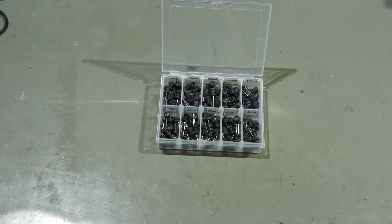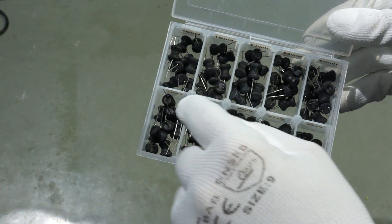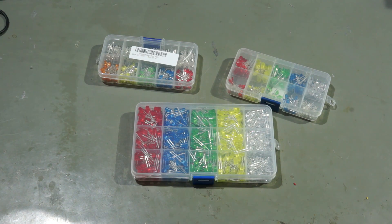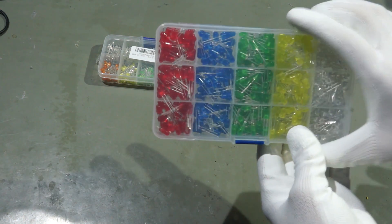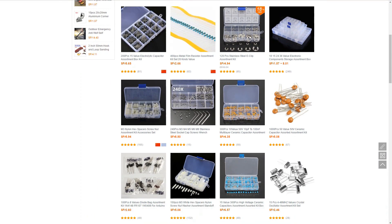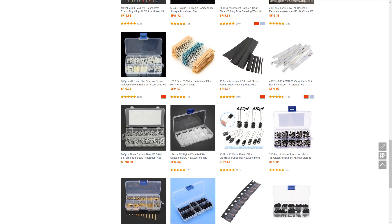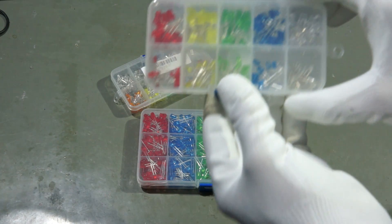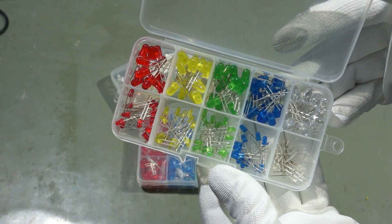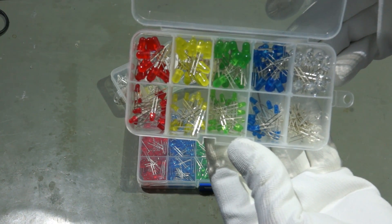Inductors came quite late to my lab because I do not use them very often. But now I also have an assortment. Since I have it, I use them more. And of course, I always need some LEDs. I have them in all colors and in 3 and 5 mm diameter. I ordered from Banggood a few sets because I really like their approach of selling these assortments in small boxes. My favorite is the one with the main colors in 3 and 5 mm in one box. I like colors and this maybe is the reason why I probably overdid it with the LED assortments.